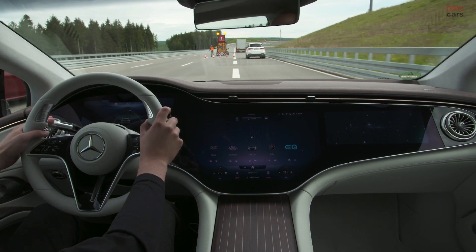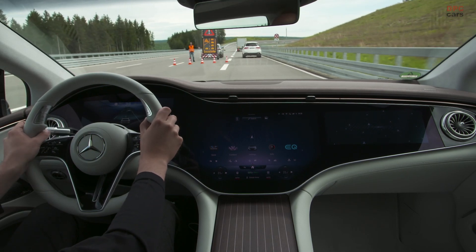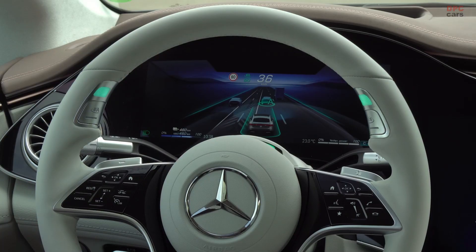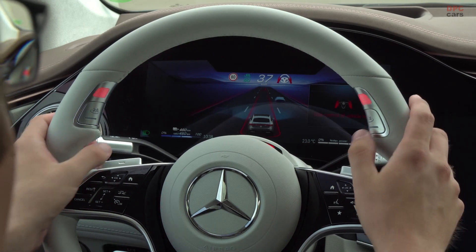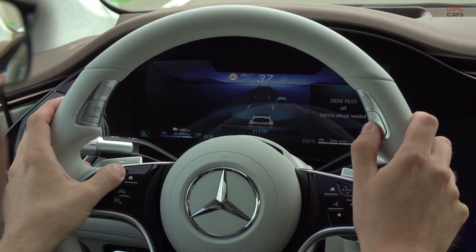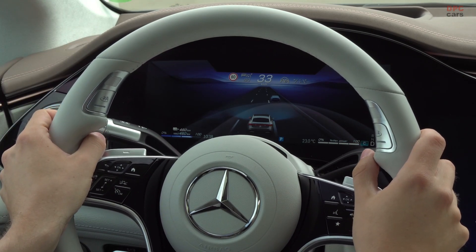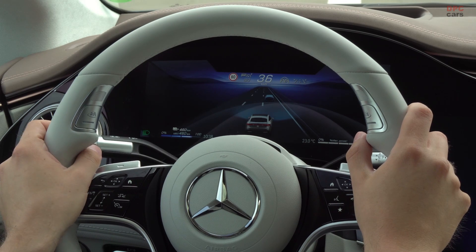In addition to the advanced energizing comfort programs, the AQS offers new energizing nature programs, which provide an immersive and impressively realistic onboard sound experience. Combined with various images and lighting effects, the car touches all your senses and responds to your individual moods.